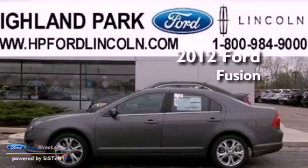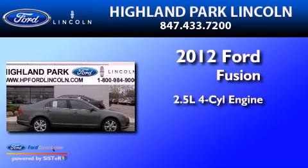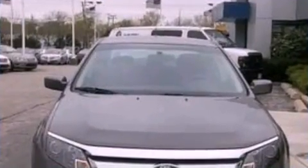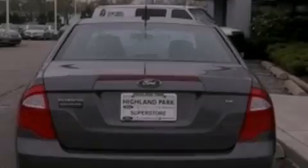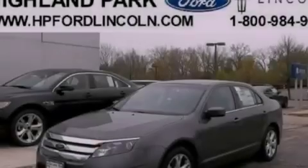This is a brand new 2012 Ford Fusion. It has a 2.5-liter four-cylinder engine and an automatic transmission. Its top features include a double wishbone independent front suspension, a navigation system, a moonroof, and a low-tire pressure indicator.